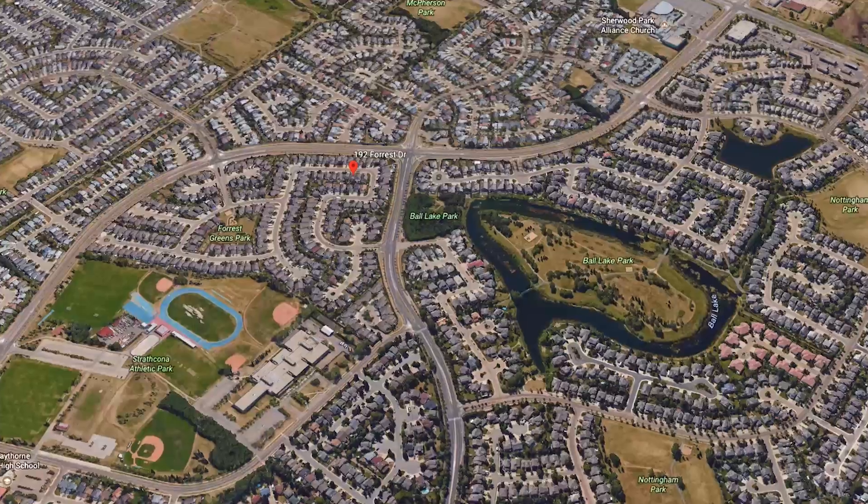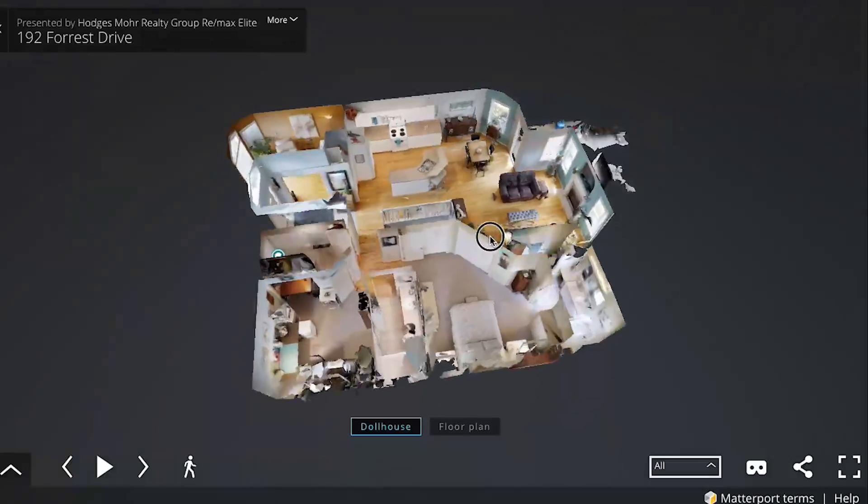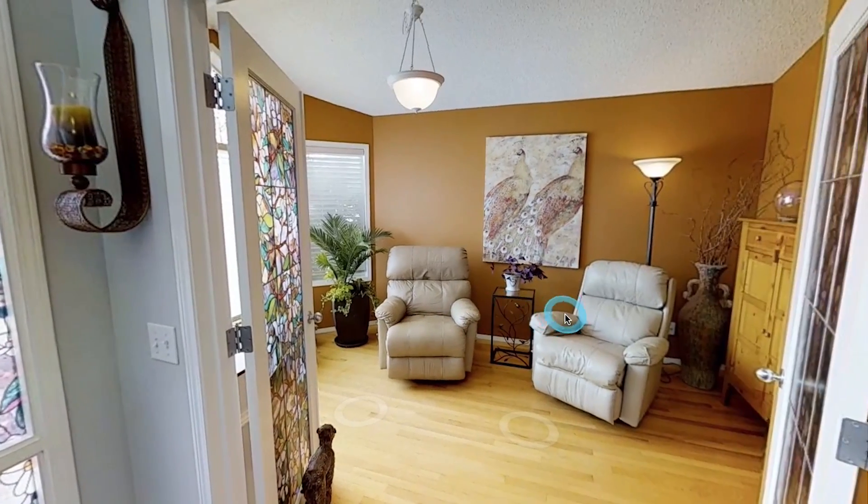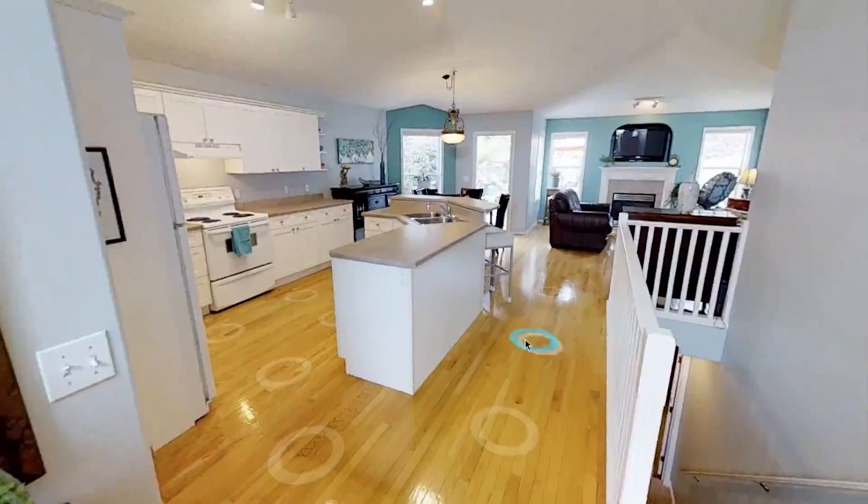You're walking distance to many schools, so it's a great community. It is really great value. Under $500,000 to have a bungalow in Forest Greens is really unique — there's so many two storeys in that area, so you don't find very many bungalows, which is really cool.